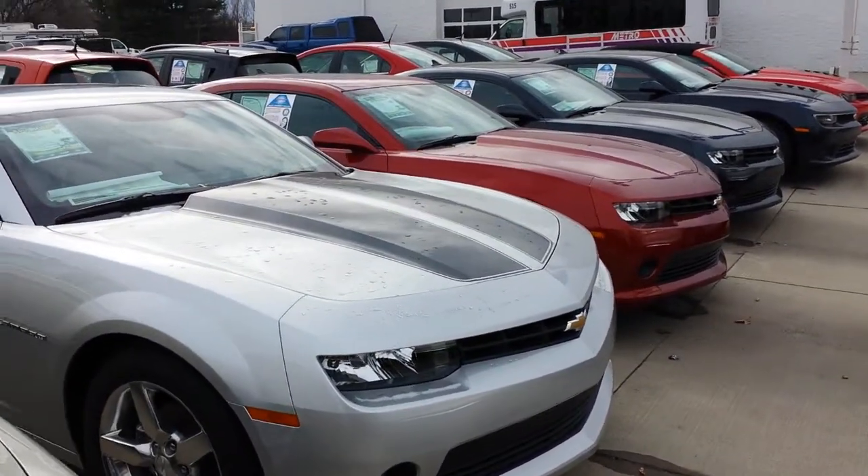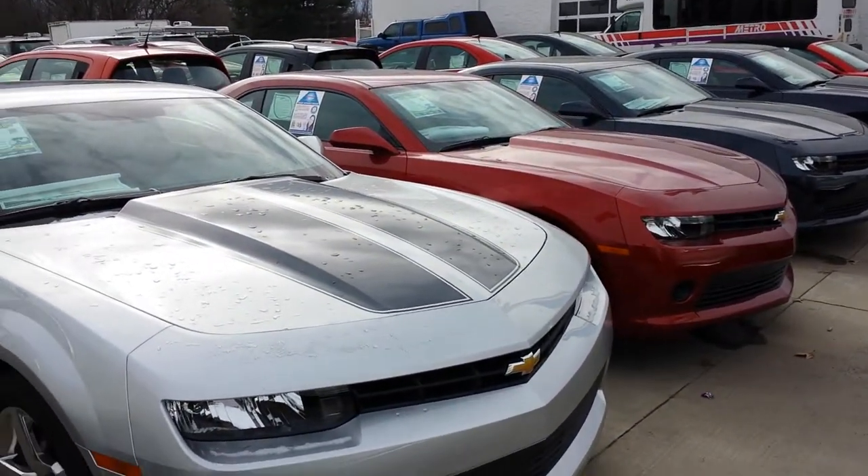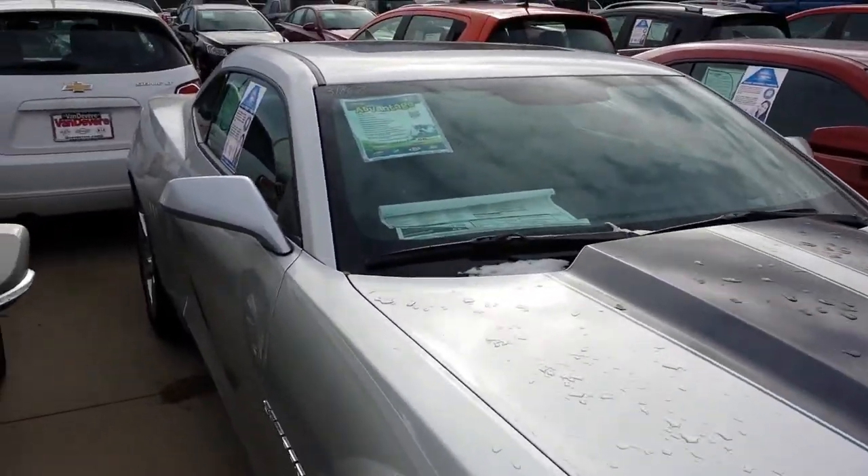Hello, this is Brandon Green here at Vanderveer Chevy in Akron, Ohio. Thanks for your recent email inquiry on a new 2014 Chevy Camaro.